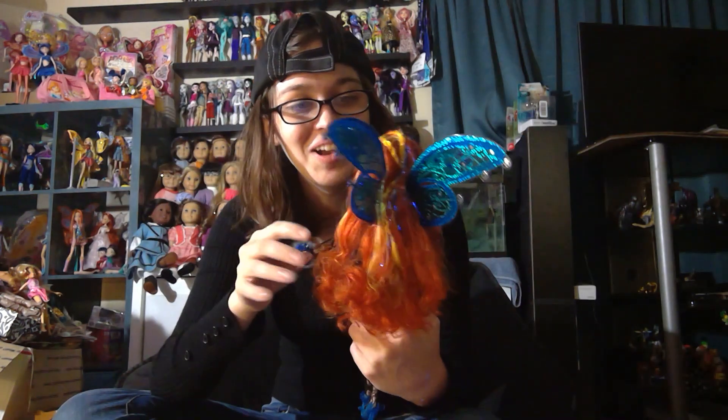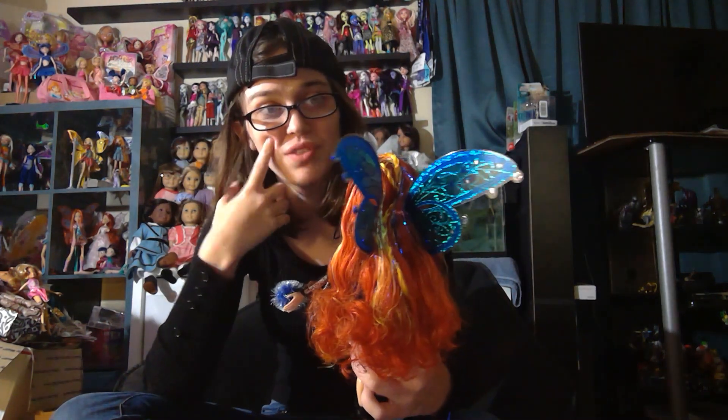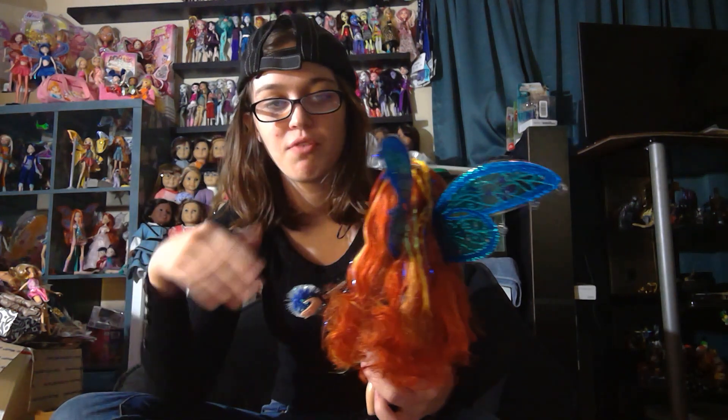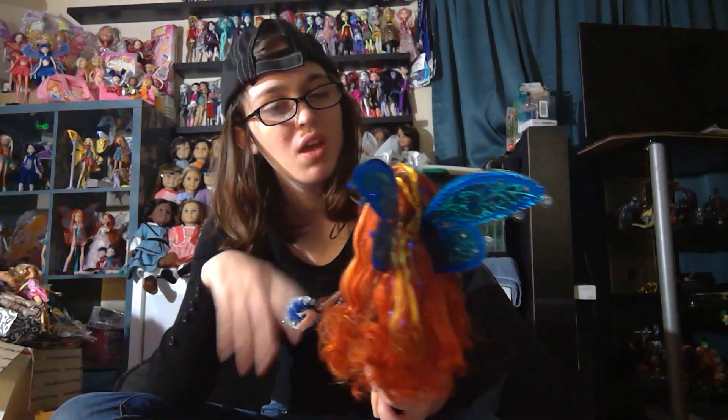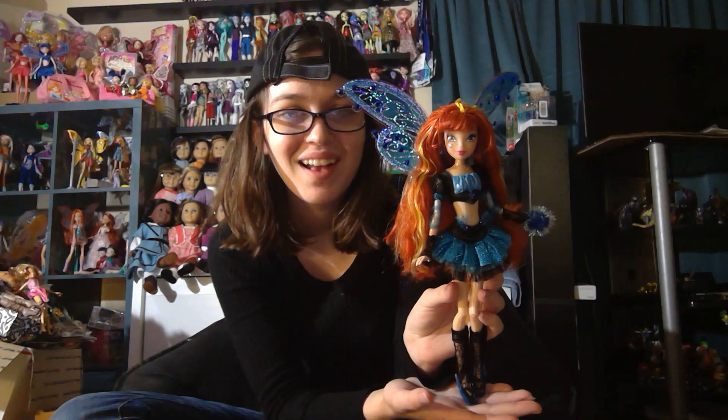So here she is with her wings on — she looks so cool. Wow. Silver's probably still my favorite just because she's been there, but I can't even imagine if I had this doll out of the box first — would she have been my all-time favorite? She's really, really cool. We'll see if she beats Silver Believix Bloom and gets her own episode of my weird series that I've never continued.